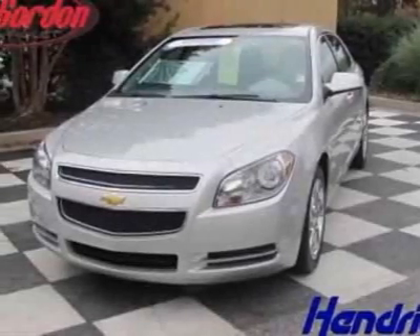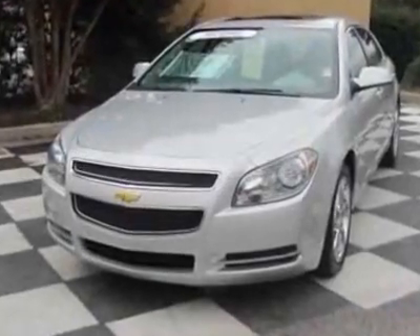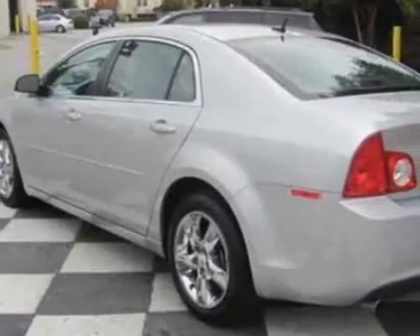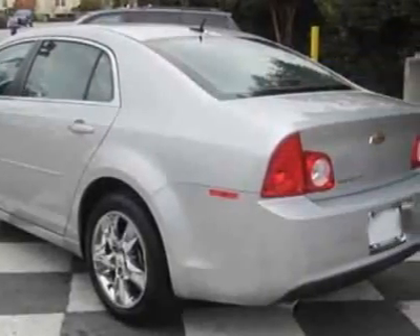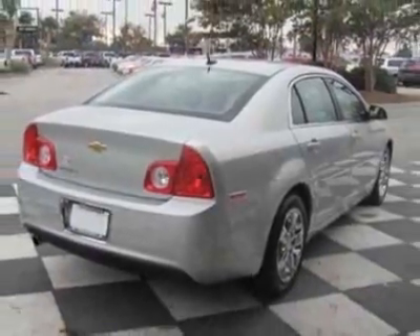Come take a look at this certified pre-owned 2011 Chevrolet Malibu. Carfax has certified this Malibu as having one owner. This Malibu has just under 19,000 miles. For your protection, this vehicle has a full factory warranty.